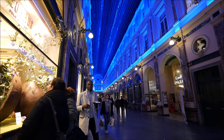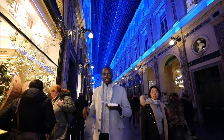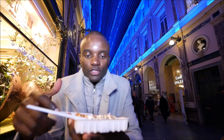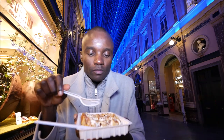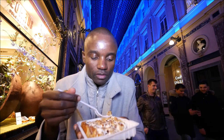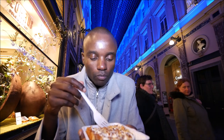If you have to eat only two things when you come to Brussels, let it be the chocolate and the waffle. I've got my waffle here. So it's basically the waffle itself, with a little bit of cream on top of it and broken nuts. That's good!